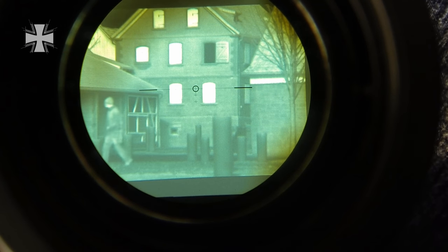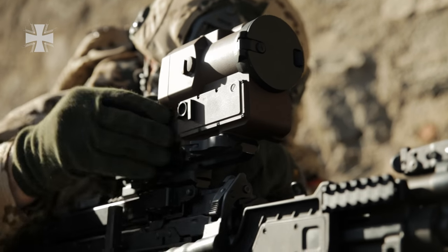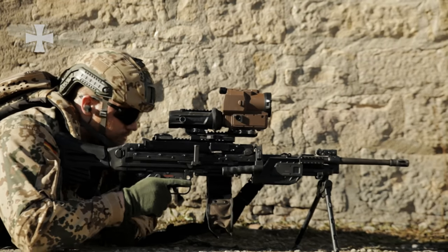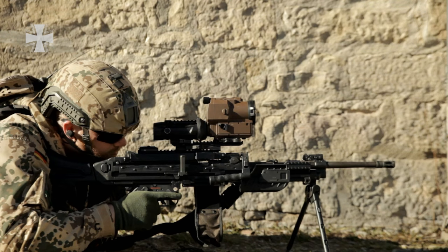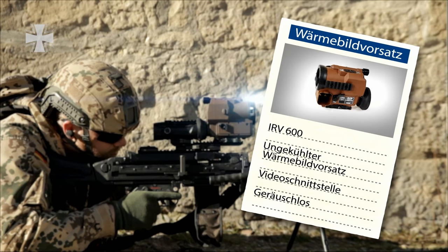The soldier can easily replace his module with the thermal imaging attachment. Unlike night vision, thermal imaging can be used during the day as well. Thermal imaging responds to the warmth radiated by subjects and displays temperatures in different colours. The signal can be transmitted to a video interface on a monitor.